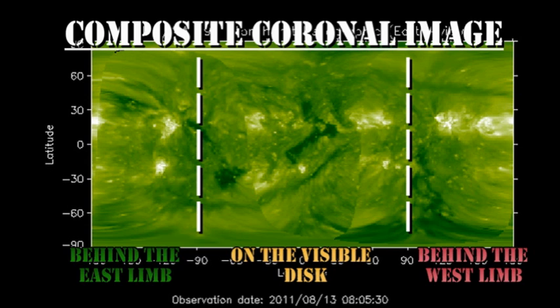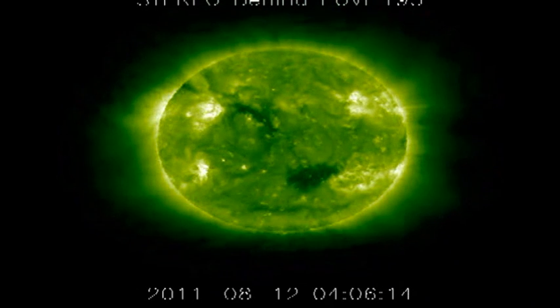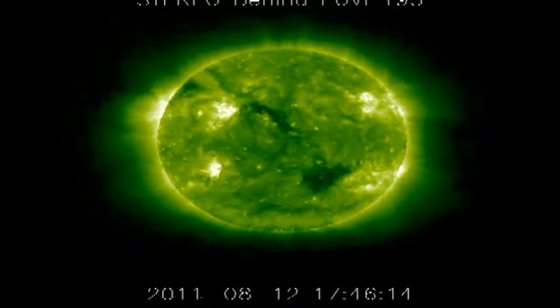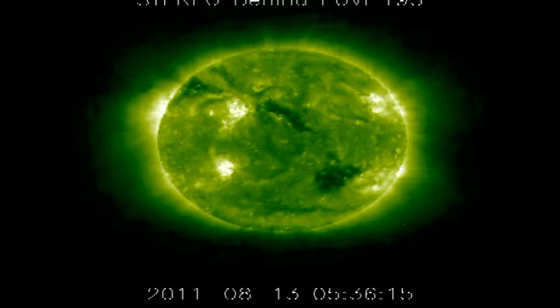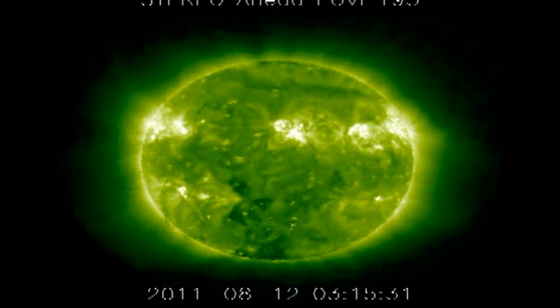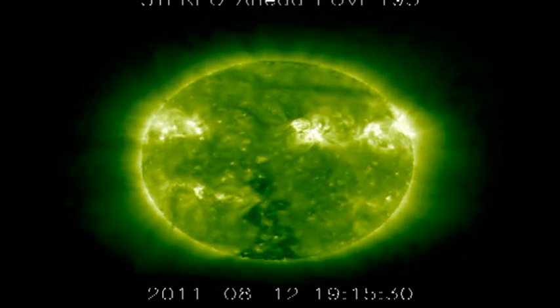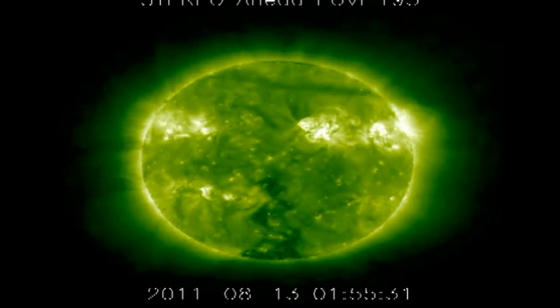Looking at the composite coronal image, we can see that there are two regions just behind the east limb. The one in the north is large and diffuse; the one in the south is small and intense. We can look at the stereo data to see what's going on currently, and the region in the south is being far more active than the region in the north. So when that comes over the limb in a couple of days' time, we could expect an uptick in activity. I also thought this might be an opportune time to check out what Region 1263 is doing now it's behind the west limb. Looking at the stereo ahead data, it seems to still be quite active.